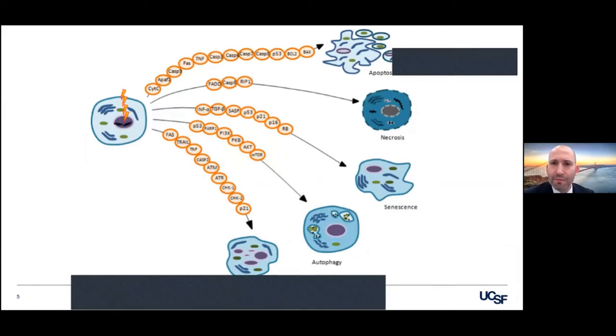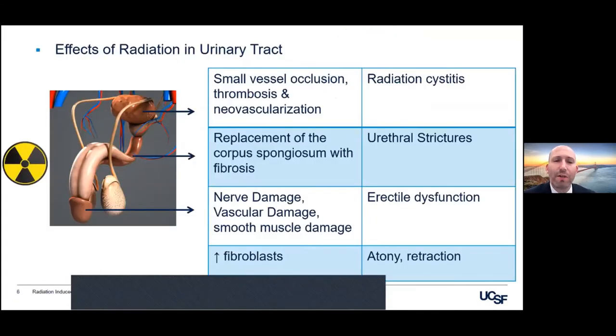Radiation works through a number of interrelated mechanisms resulting in cell death. In a simplistic view, the body's working to heal all this damage, and that's what leads to the problems that we see one, two, three decades after the initial therapy. This includes neovascularization in the bladder that leads to radiation cystitis, fibrosis that will lead to urethral strictures, and periprostatic nerve damage leading to erectile dysfunction.